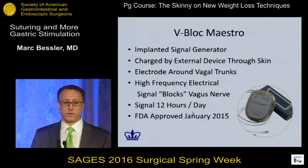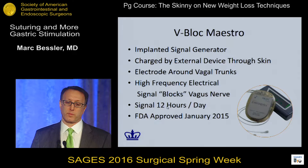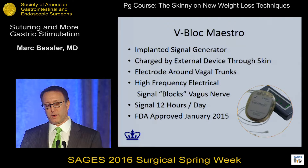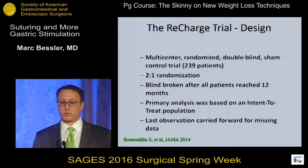The V-block Maestro device is now FDA approved. The signal generator is very similar to others, but with different electrodes — they don't go into the wall of anything but sit around the vagal trunks, so you have to dissect out the vagal trunks to place them. These high-frequency signals are supposed to block vagus nerve activity. I don't know if there's an actual measure you can take other than cardiac variability to look at vagus nerve blocking. These are signaled for 12 hours per day during awake hours and was FDA approved in January 2015.